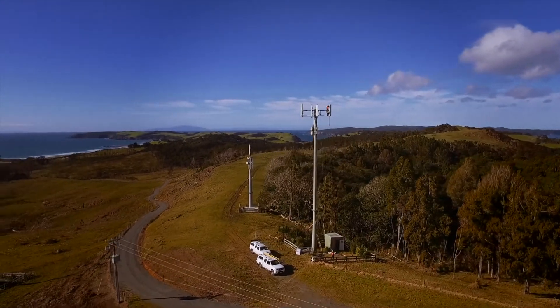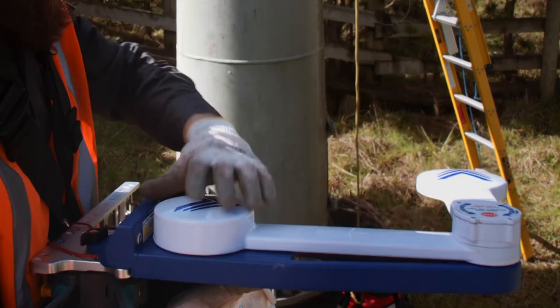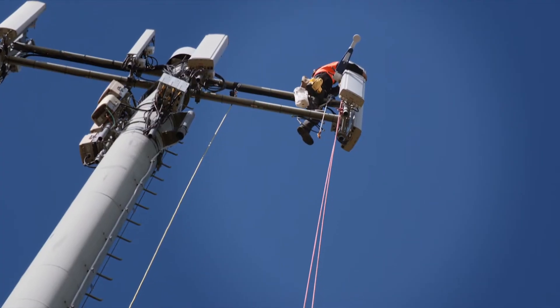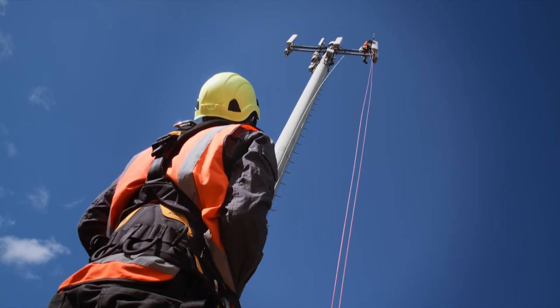This is our smart aligner GPS tool. It connects to GPS and aligns the antenna to the correct azimuth. Lock it up there.